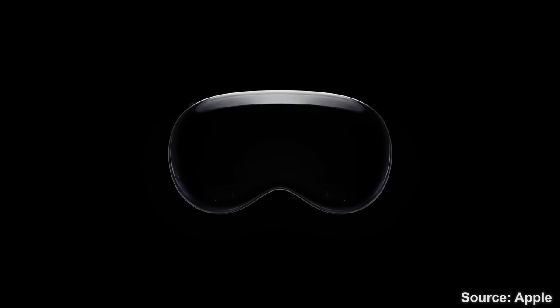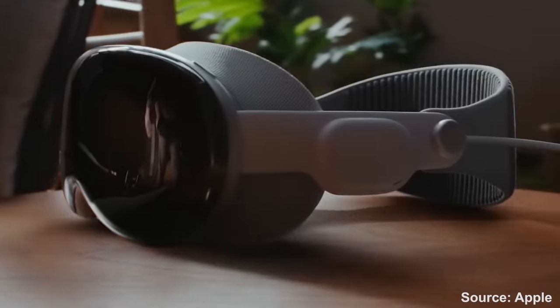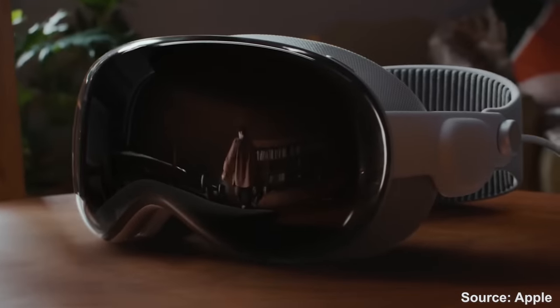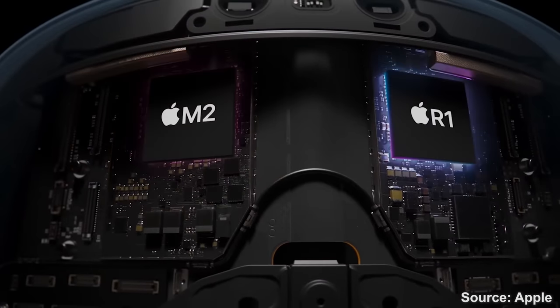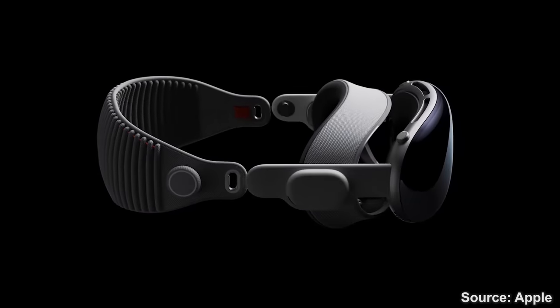One more thing! That's how we got introduced to the Apple Vision Pro, the first ultra-high-end mixed-reality headset from Apple — the best headset they could make, packed with tons of incredible features and over-the-top hardware to take the VR and AR segment by storm.